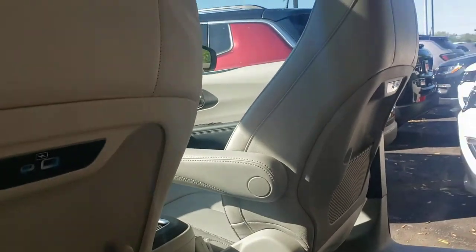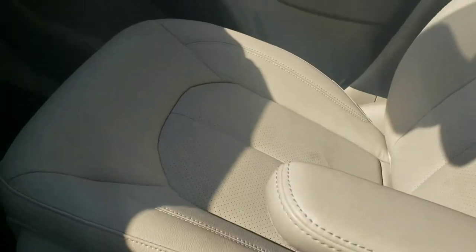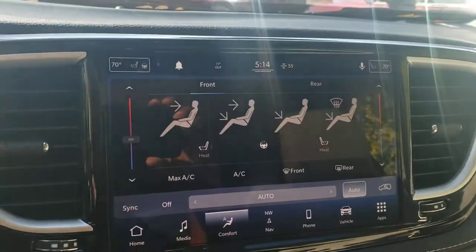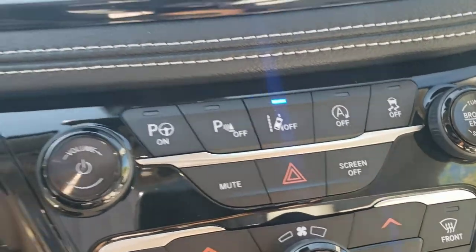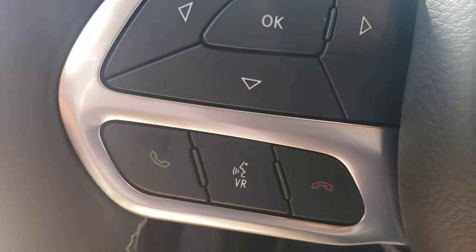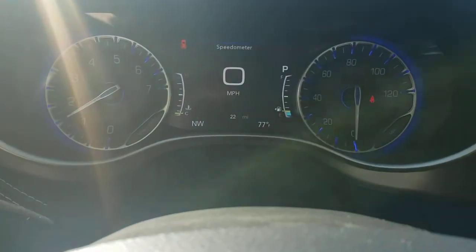Starting it up — beautiful cream interior. The screen is a 10.1-inch screen. It does have heated seats and steering wheel, self-parking, lane keep assist, start-stop function, adaptive cruise control, Bluetooth and voice recognition, and automatic lights.